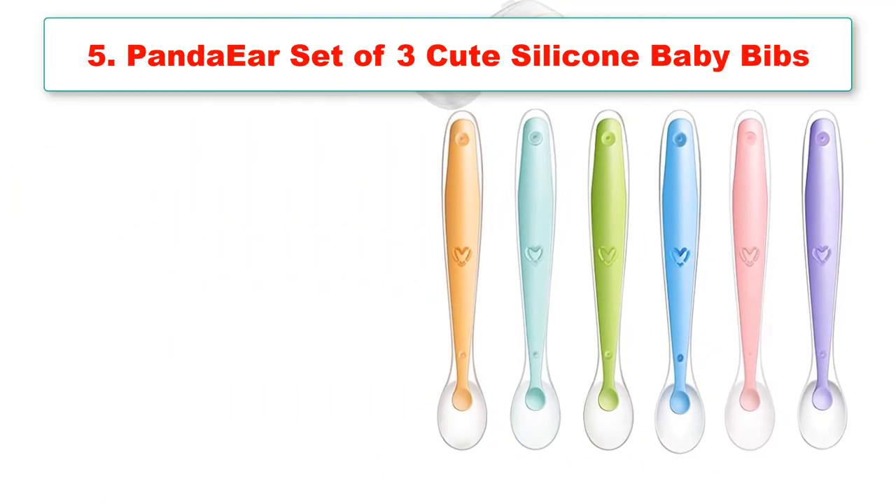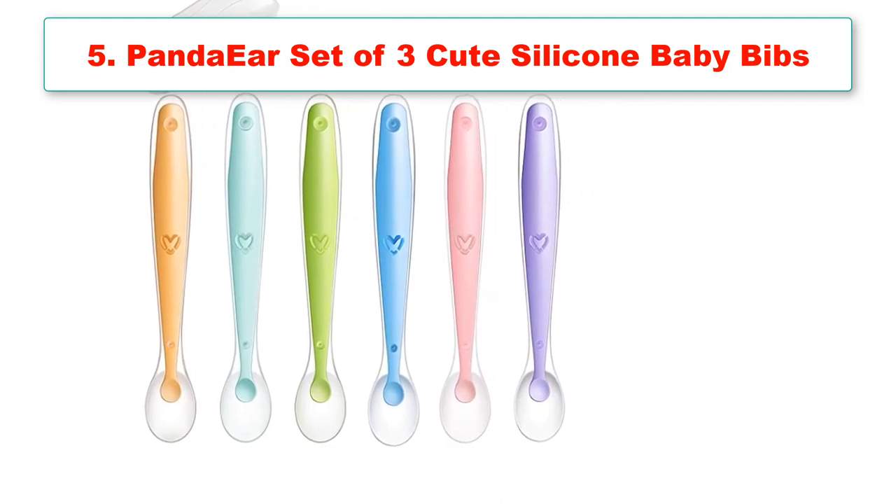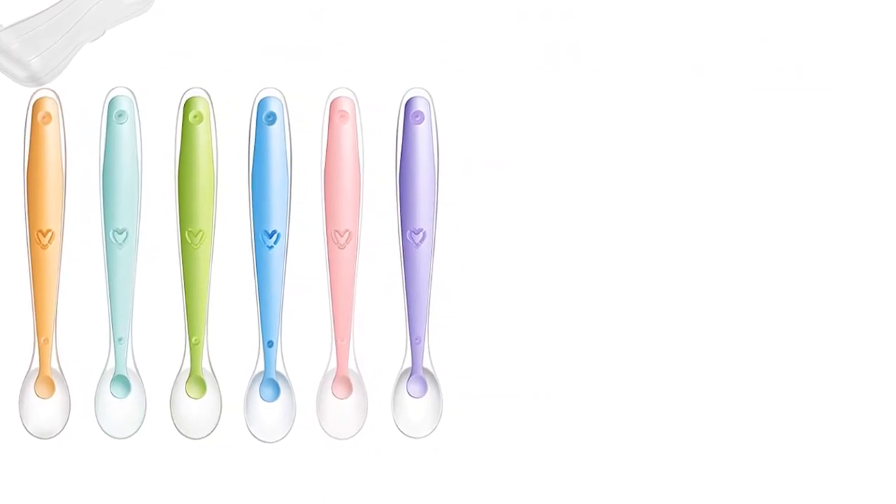Number 5: Panda Ear Set of Three Cute Silicone Baby Bibs and Baby Silicone Soft Spoons. Brand: Panda Ear.